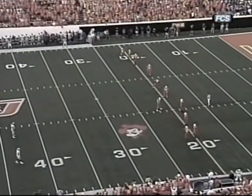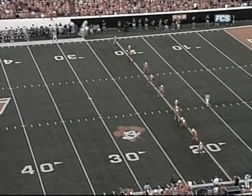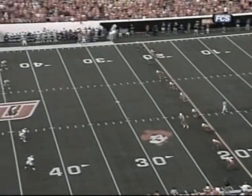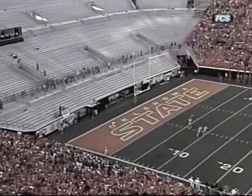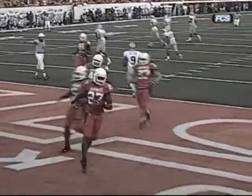Dan Bailey will kick off for Oklahoma State with the wind at his back. Leon Patton and James Johnson, the two fine tailbacks for Kansas State, are deep to return it. Bailey steps into it, and homecoming is underway — Bailey launches a rocket that goes out of the end zone on the fly. How's that for a starting debut?